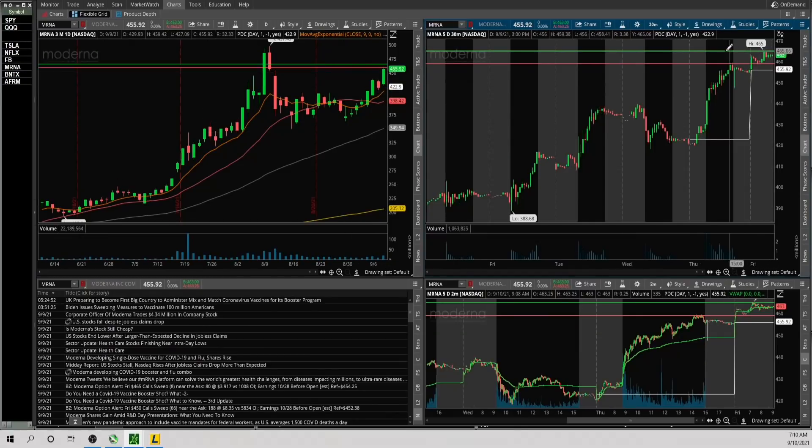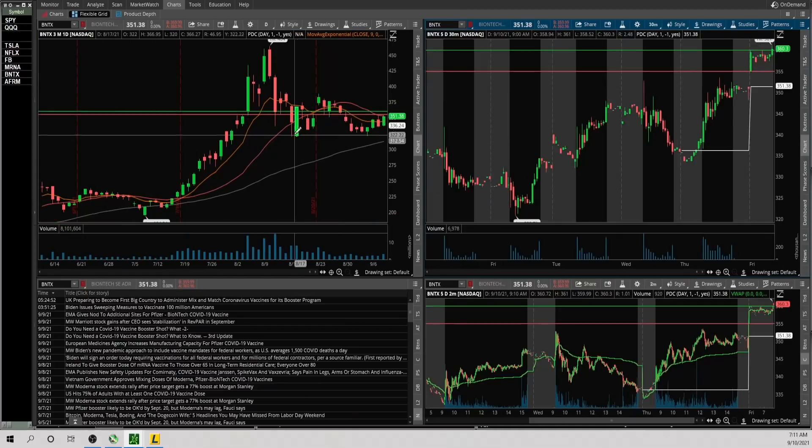Now looking at MRNA — really strong stock, has the gap up this morning. Keeping it pretty simple: if it can take out the 465 area pre-market high, looks good to the upside. If there's any weakness and it breaks 459, it looks like it could pull back.